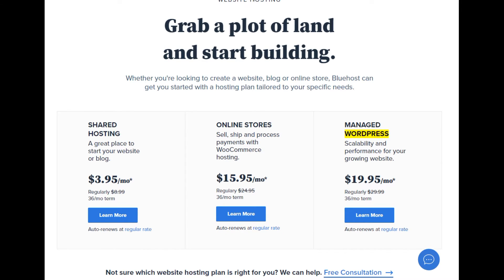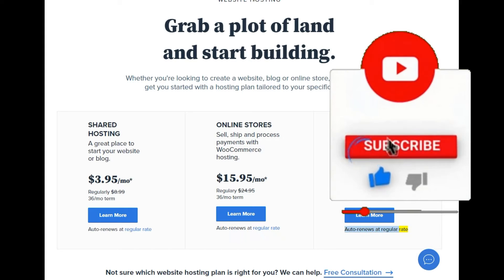Managed WordPress — scalability and performance for your growing website. $19.95/mo (regularly $29.99, 36-month term). Learn more. Auto renews at regular rate.